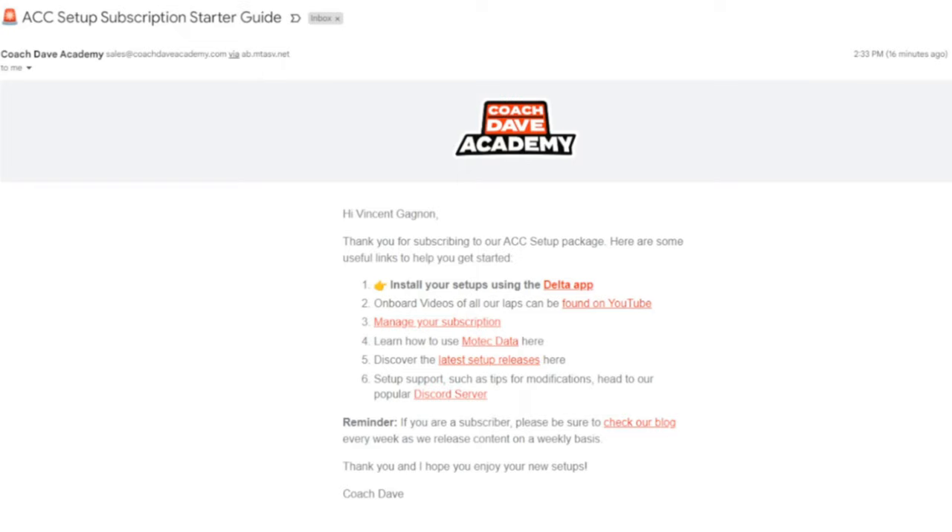With the package comes a welcome email that explains how to install your setup using the Delta app. You've got onboard video of all their laps found on YouTube, manage your subscription, learn how to use MoTeC data, discover the latest setup releases, and you can join their Discord server. The Delta app is really the key here — that's what's most important in the subscription. The onboard videos are free to watch for anyone, so they don't really add extra value.